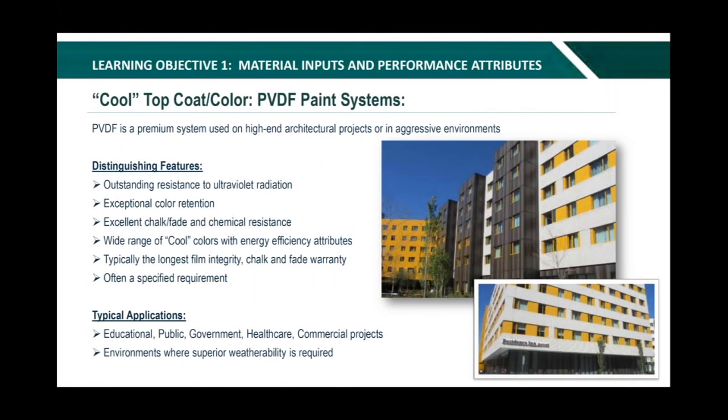Now going into the high-end coating: the PVDF paint system is a premium system that provides outstanding resistance to ultraviolet radiation with exceptional color retention and chalk and chemical degradation resistance. Used on high-end architectural projects in aggressive environments, it is also referred to as Kynar 500 or Hylar 5000. It comes in a wide range of cool colors with energy-efficient attributes and bright, rich colors with a clear top coat to ensure long-life performance. Typically the longest film integrity chalk and fade warranty in the industry — ranging from 30 to 40 years. Typically used on educational, public, government, healthcare, and commercial projects.